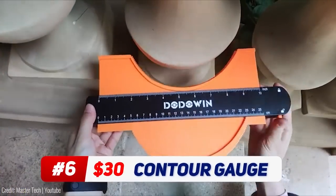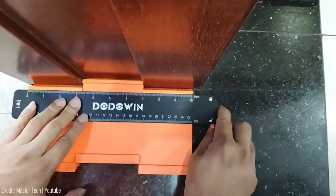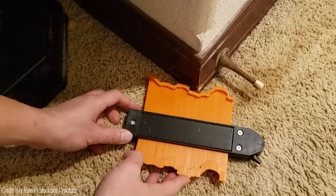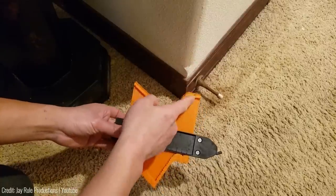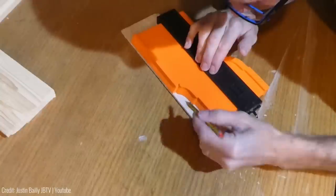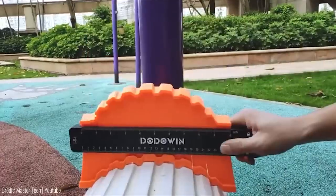Say goodbye to measurement errors with this little household helper. The contour gauge is the perfect tool for tracing contours and cutting lines precisely. It's ideal for when you have to cut laminate boards to fit around heating pipes or other obstacles. After unlocking the tracer pins, place the gauge on the ground and push it against the obstacle. The pins move and indicate the contour precisely. The contour gauge measures 5 to 10 inches and can instantly give you a template for any precise tile cuts. You just press the contour gauge on one of the shapes and say goodbye to inaccuracies.